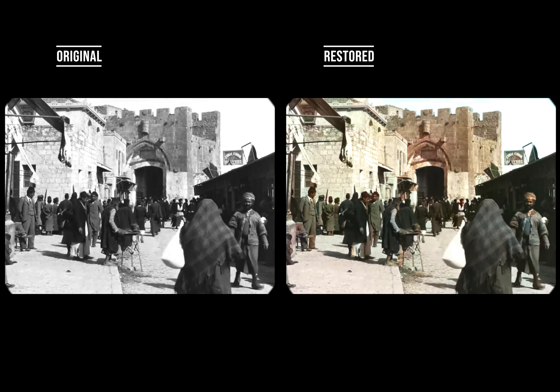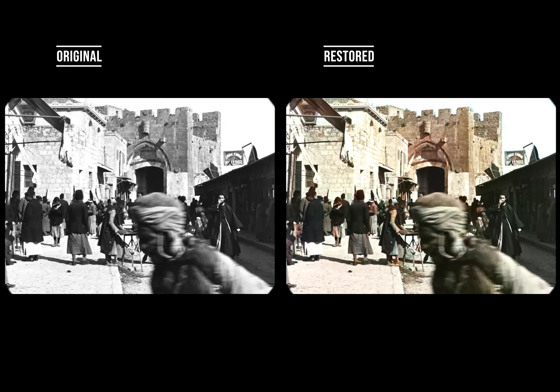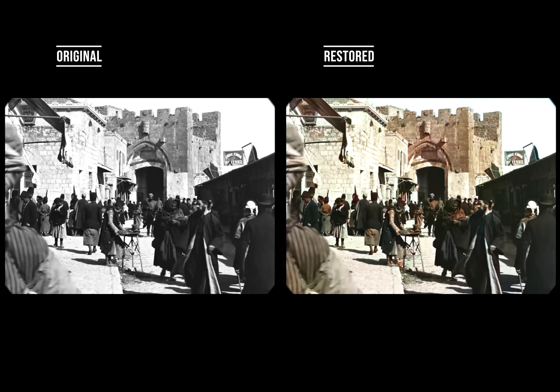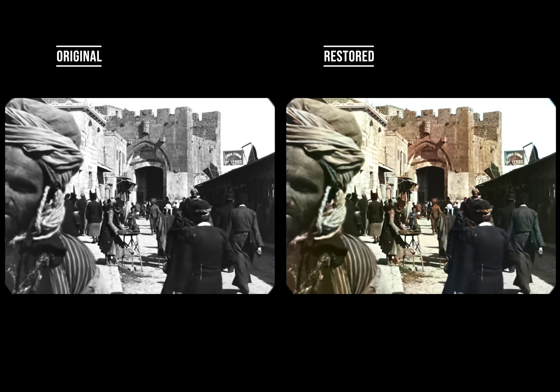Considering these people lived more than a hundred years ago, from even two centuries ago, we're going to colorize it and bring it into the modern world. So let's watch together and travel back to 1897 Jerusalem. Enjoy.